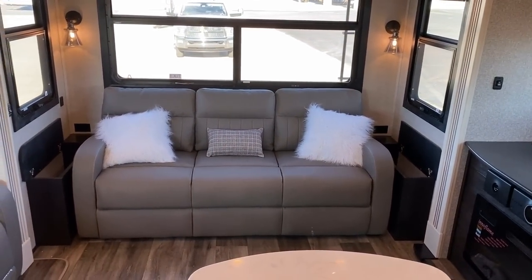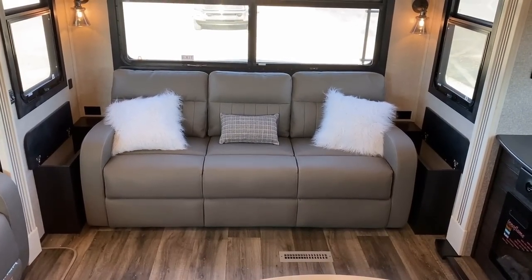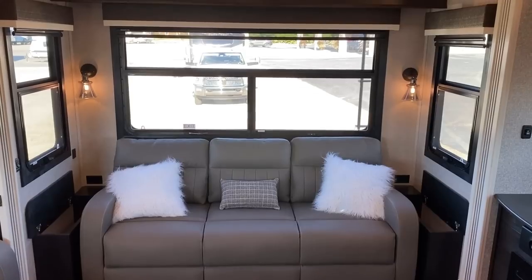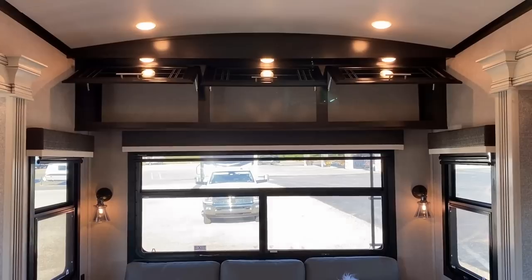Over here beside the sofa, notice how those little side stands have little pockets that flip open. I call that 'not an ounce of space gone to waste' — that is one of the original nerdisms.